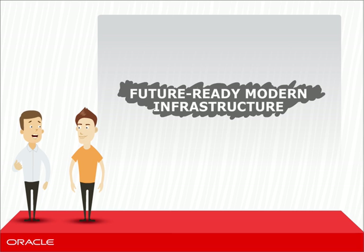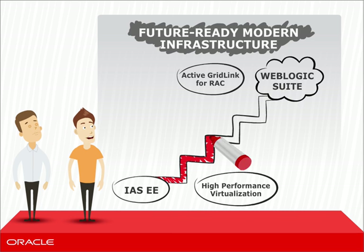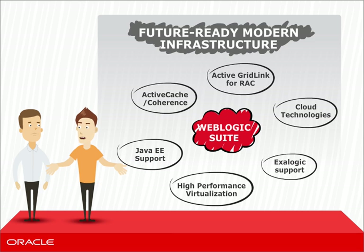How can I convince my management that this is the best solution for us? Well, you can tell them that this is the only solution. If optimized database integration, high performance and availability, cloud technologies, and Exilogic support are in your future, you need this solution. In fact, all future functionality will only appear on WebLogic server.